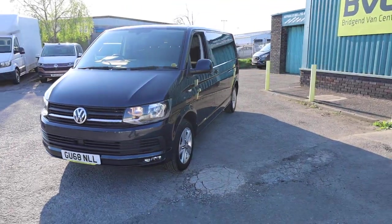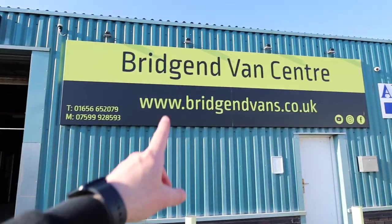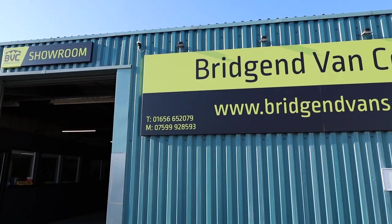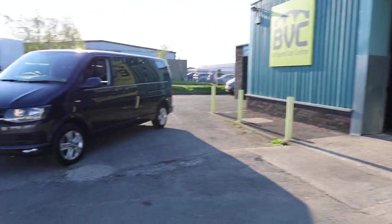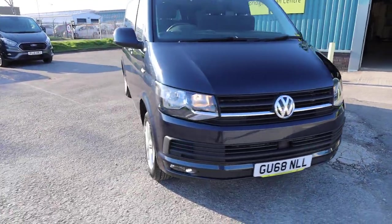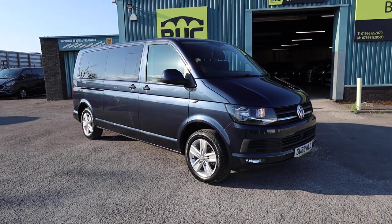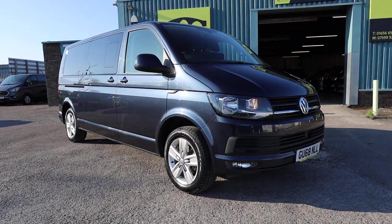A really appealing example in my opinion. If you'd like to see the full advert, please head over to our website bridgenvans.co.uk — we also welcome inquiries on either of the numbers listed. On the website you'll find the full advert including photography, price, and description of this van. We can take cars or vans in part exchange, arrange delivery nationwide, and arrange finance at very competitive rates. Thank you very much for watching.